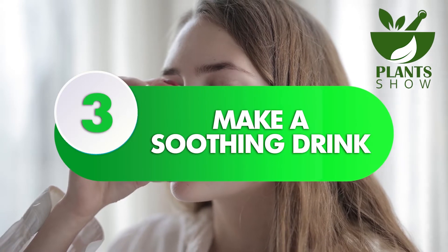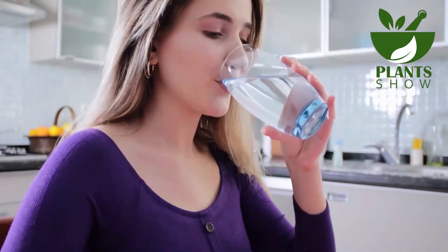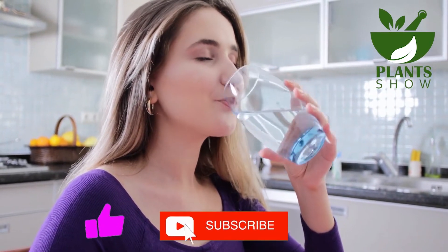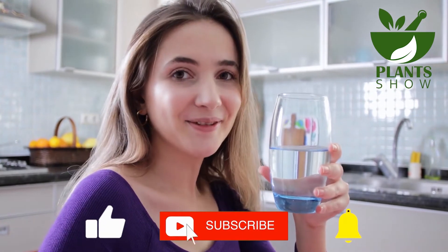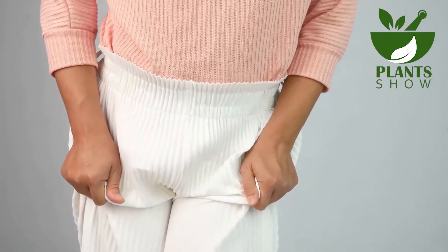Number 3: Make a Soothing Drink. Mix half a spoonful of baking soda in a glass of water and consume it just before important occasions or when you are unable to perform vaginal cleansing. Although it may not taste pleasant, it can help alleviate symptoms of unpleasant odor and itching.